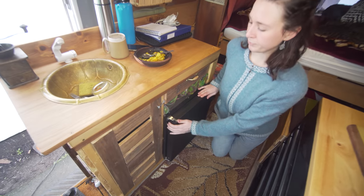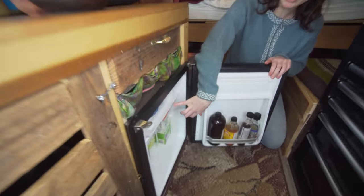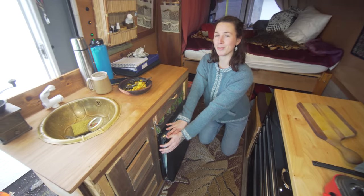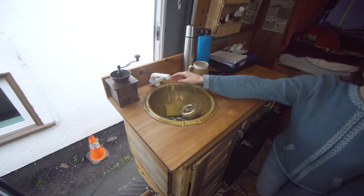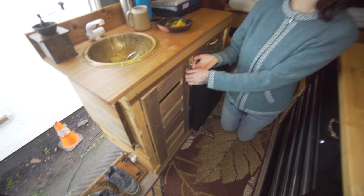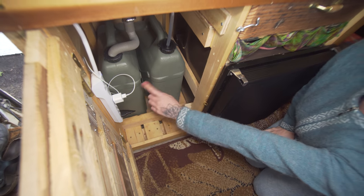This is my 12-volt fridge from Nova Cool. It also has a freezer section. There's been a little bit of an issue with solar and the fridge, but we'll talk about that later. Here's my sink and my SureFlow tap. I have a little grey water tank underneath and a fresh water tank.